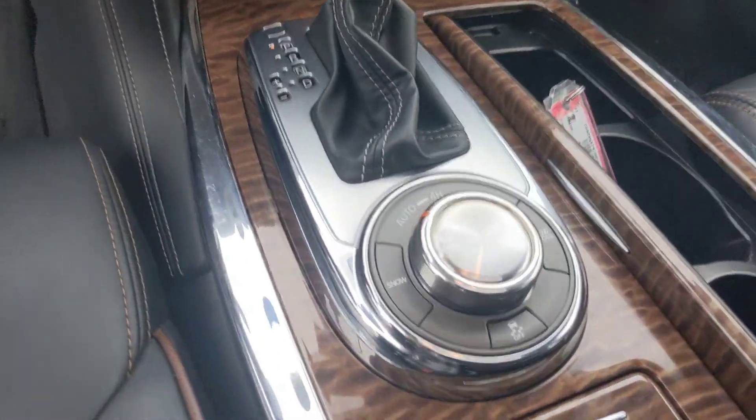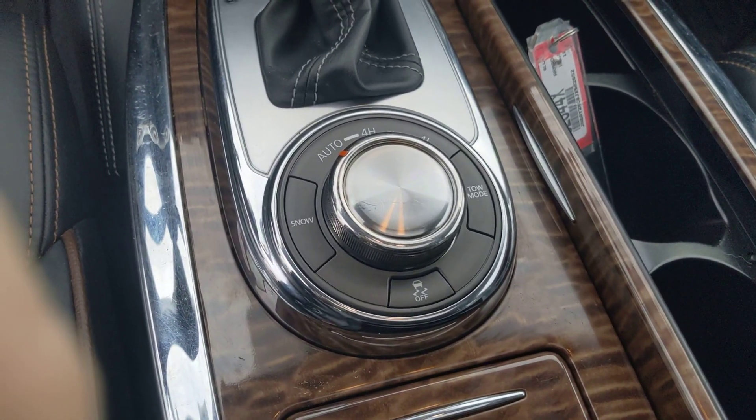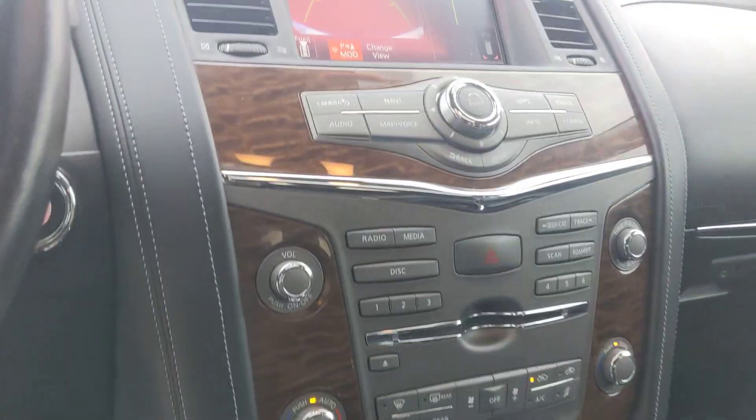You've got different drive modes: snow mode, towing, four high, and four low.